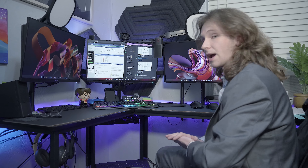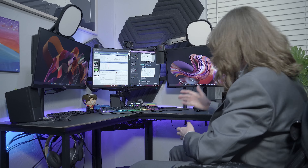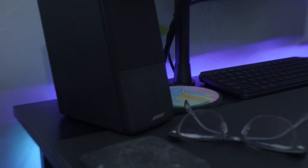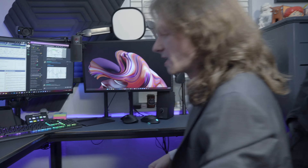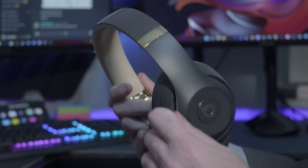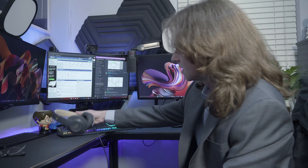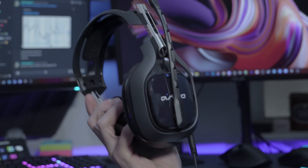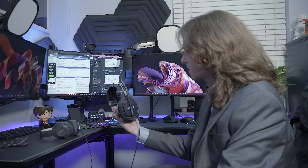For audio, I have two Bose speakers right here — they're not the greatest, but maybe one day I'll upgrade them. For a little bit of deeper quality audio I have some Beats, which is for when I'm working or listening to music. And then I have some gaming headphones for when I'm gaming, playing Call of Duty, Battlefield, whatever it might be.